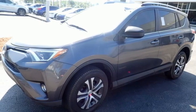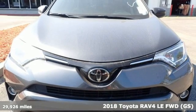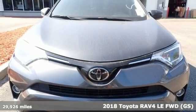It's a 2018 Toyota RAV4. Feed your adventurous nature in this stylish and smart SUV.